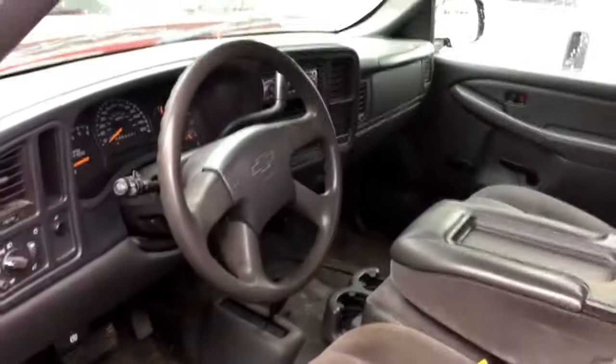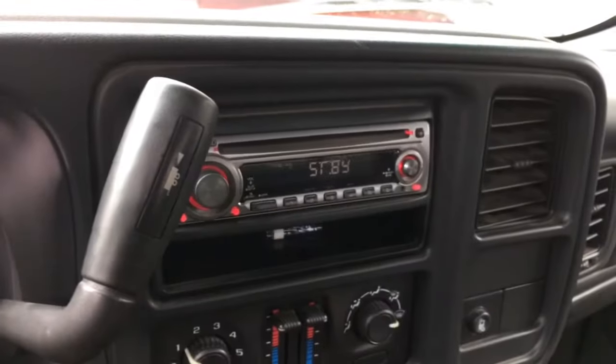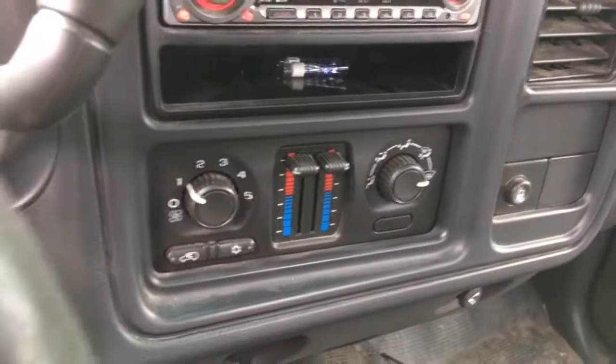Spray-in bed liner, truck's in really really nice shape — it hasn't been cleaned or detailed yet. Like I say, we just got it in, 109,821 miles. It does have an aftermarket radio in it, but dual zone climate control.